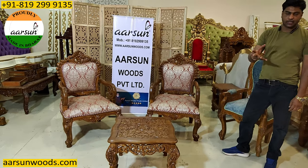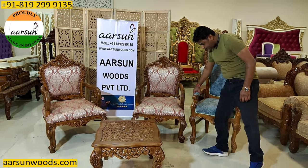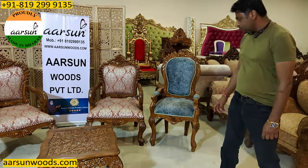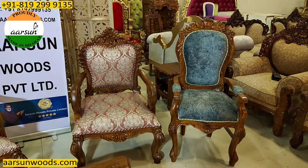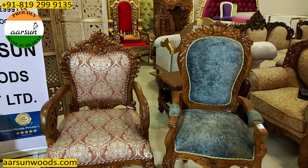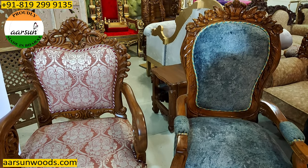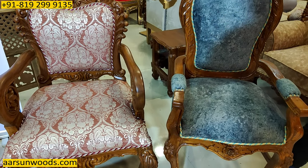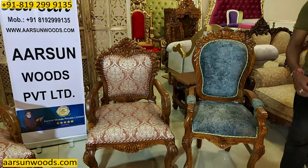Matte means it's not glossy — so it's not shining. If you compare both these chairs, you will get to know the difference. Both are in teak wood and both are in natural finish, but one is matte finish and the other is gloss finish. This one frame will clarify the matte and gloss difference. The choice is yours, whichever you like.